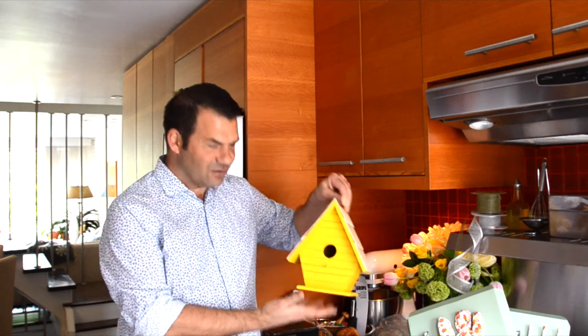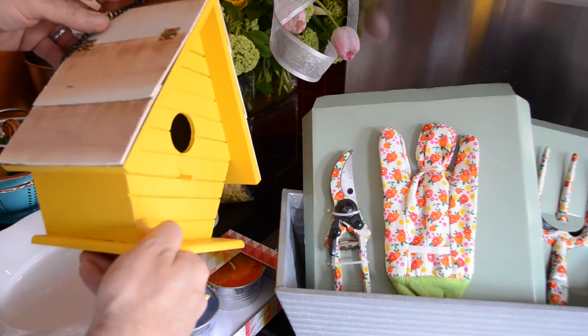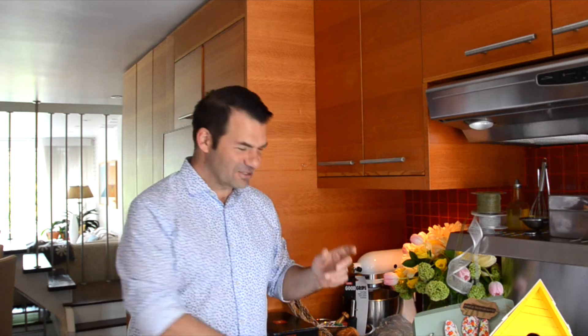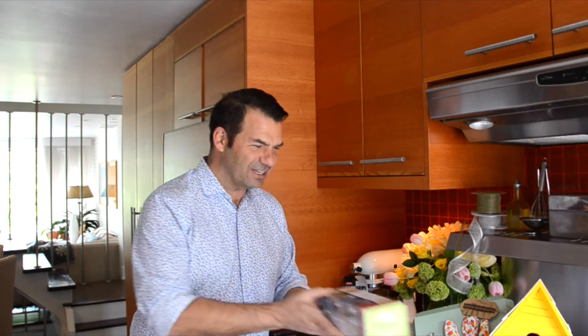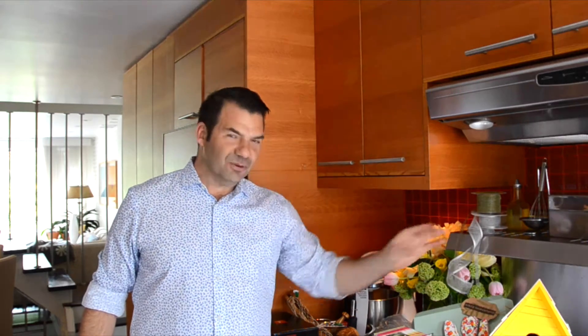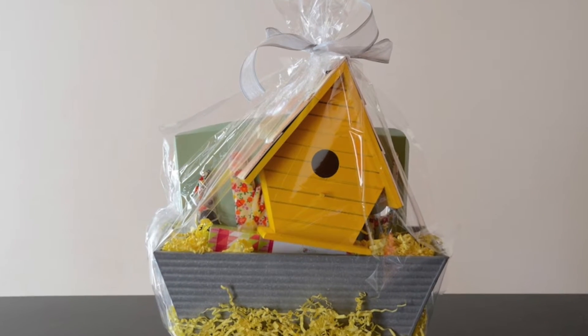Then I saw this wicked yellow birdhouse — that'll look nice hanging from a tree in mom's garden. And then every gardener knows there's nothing worse than those pesky bugs, so some citronella scented outdoor candles. Those are sweet. You could also add in things like some seed packs, maybe a few plant markers — even a fresh perennial would be beautiful in this garden-inspired basket.